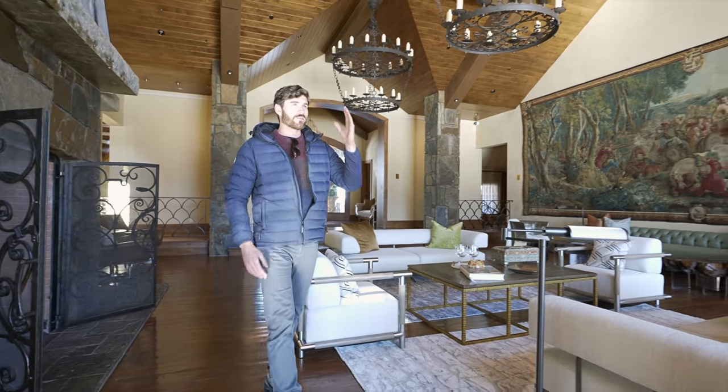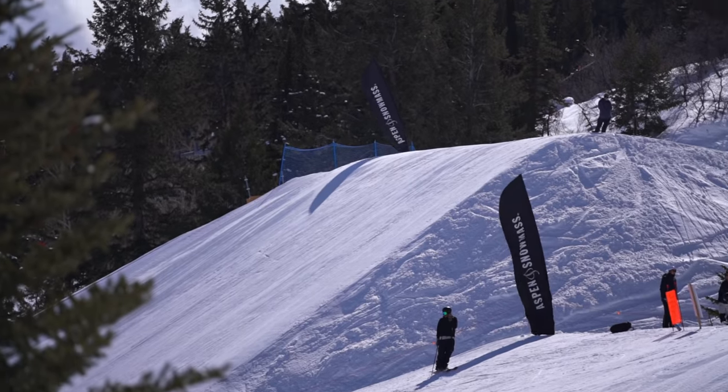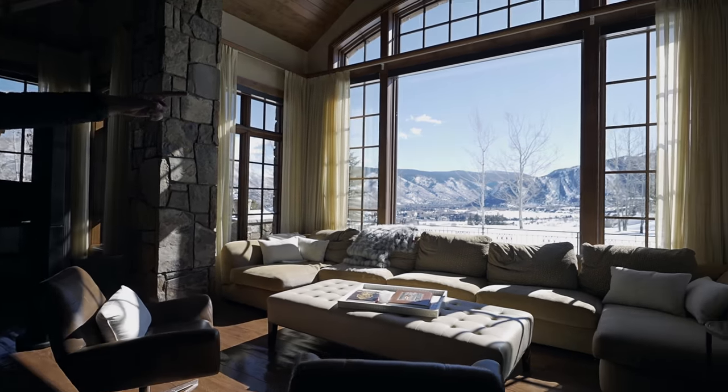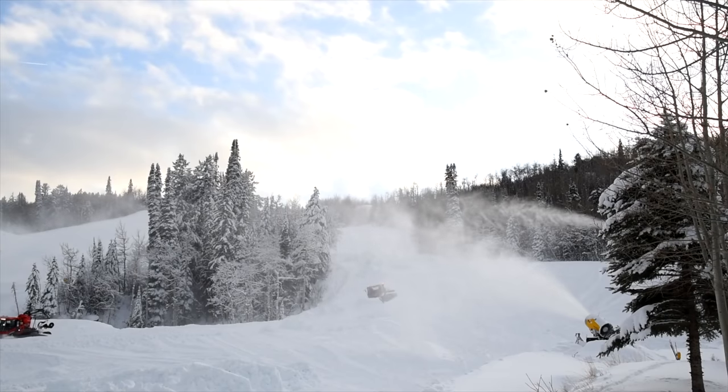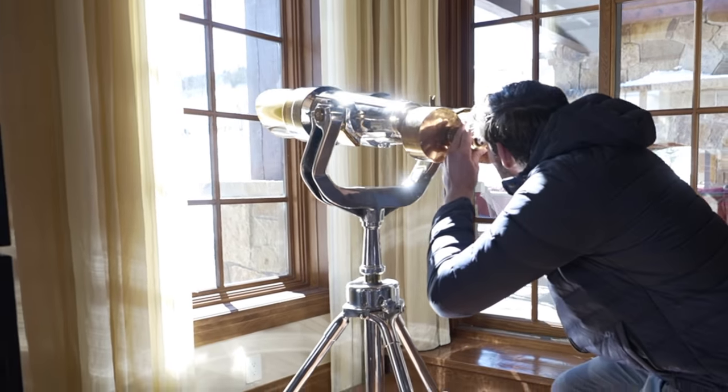But from the fireplace, the thing that really draws you in is the view. There's a huge window and we're right on the mountain — the X Games half pipe is actually right there. I heard that in the past this home was actually rented out for the X Games. You can see miles with these windows.